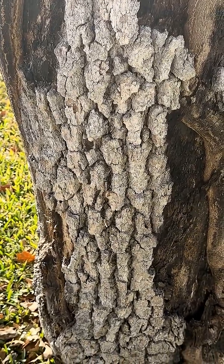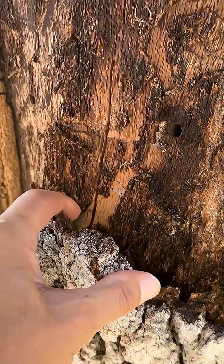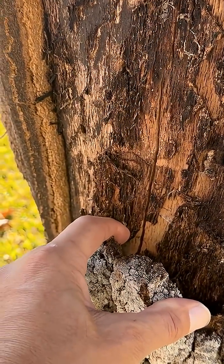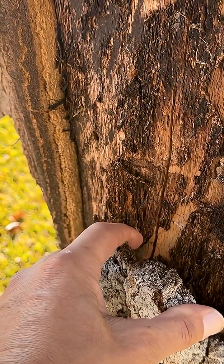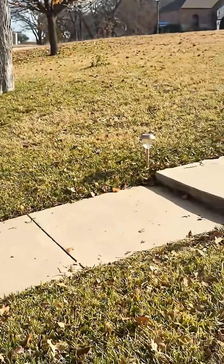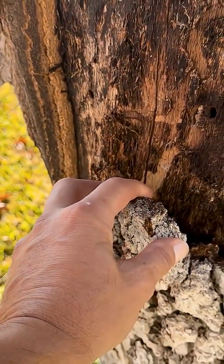Arborist with Arborist USA. We're evaluating a tree here at a client's property in Weatherford, Texas, Parker County. We're doing a tree condition assessment. The species is a Savannah Post Oak, Quercus stellata. Its location is in the front yard of our client's home. It's a slope sandy loam soil with adequate drainage.